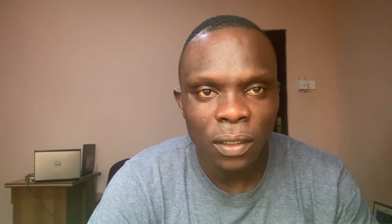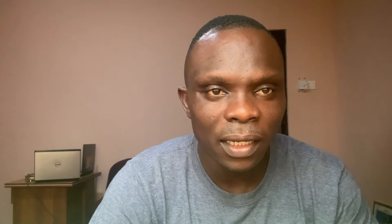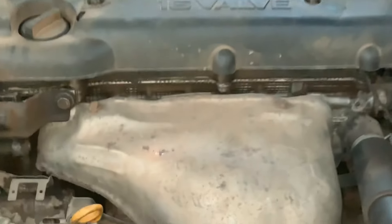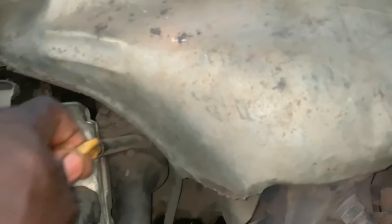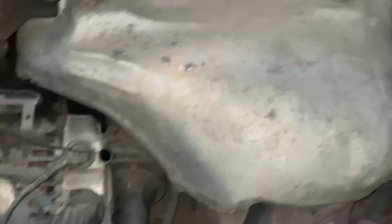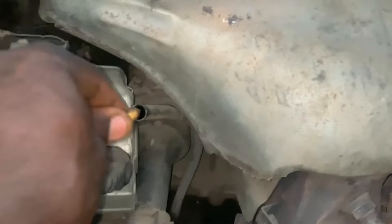Number one: check and change your engine oil regularly. Engine oil changes are very important. The inspection interval is every 3,000 to 10,000 miles — check your owner's manual or your specific vehicle provider for guidance, as it depends on the type of car and model you use.